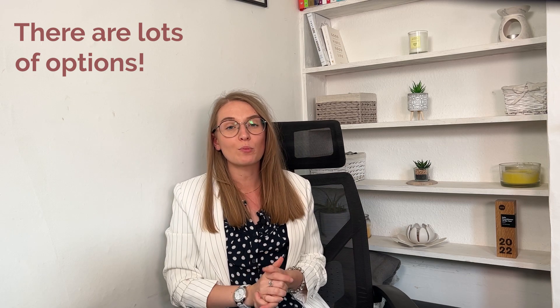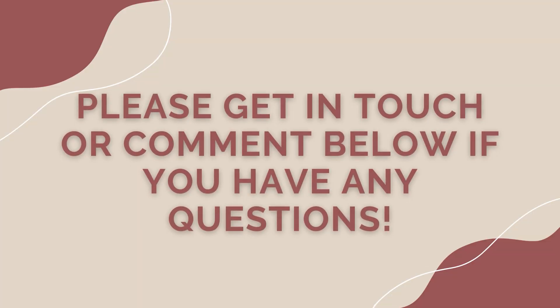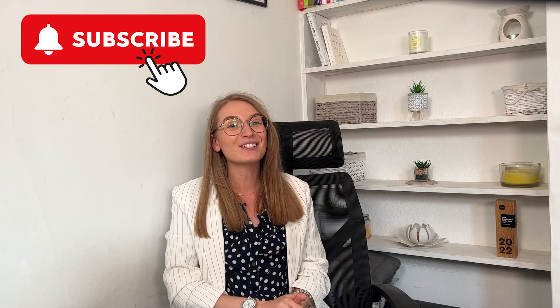That wraps up today's episode on purchasing a van for your small business. I hope this was really helpful for you and easy to understand. Remember there are lots of options, so please do speak to your accountant. A financial advisor may be the best person to speak to, to help push you in the right direction. If you have any questions or need any further assistance, please do not hesitate to reach out or leave a comment below. And please do not forget to subscribe to our channel for more helpful content. Thank you so much for watching and until next time, bye!